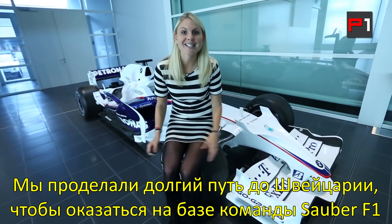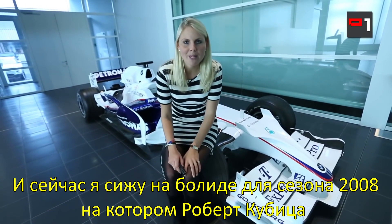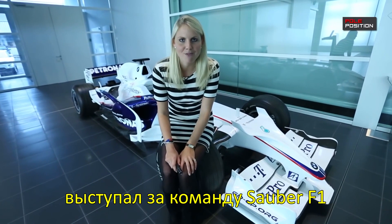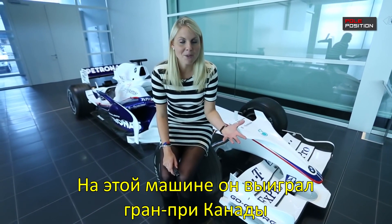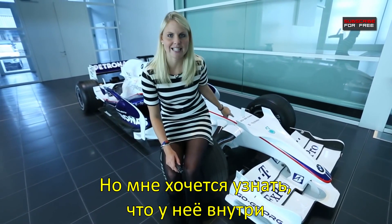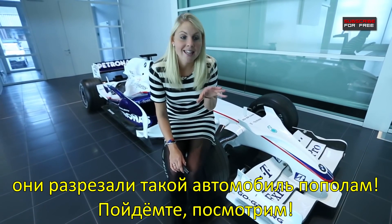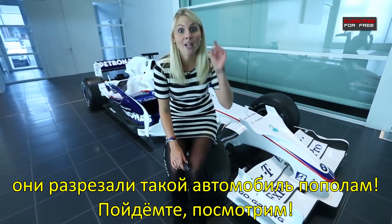We've come all the way to Switzerland today to the Sauber F1 team, and I am currently sitting on Robert Kubica's 2008 Sauber F1 car. He won the Canadian Grand Prix in this car, but I want to know what's going on inside it. So Sauber have done all the hard work for us — they have cut this car in half. Come and check it out.